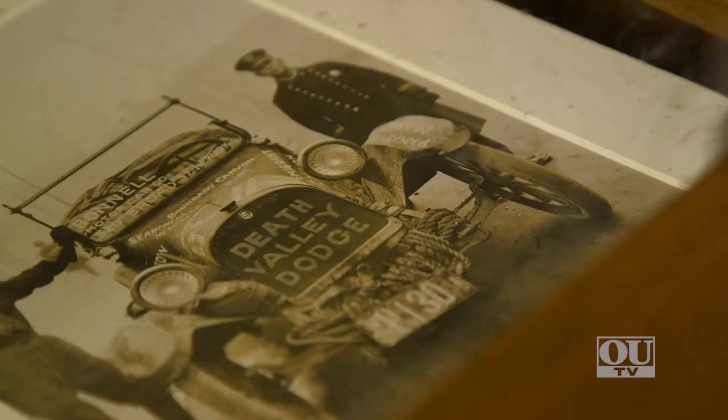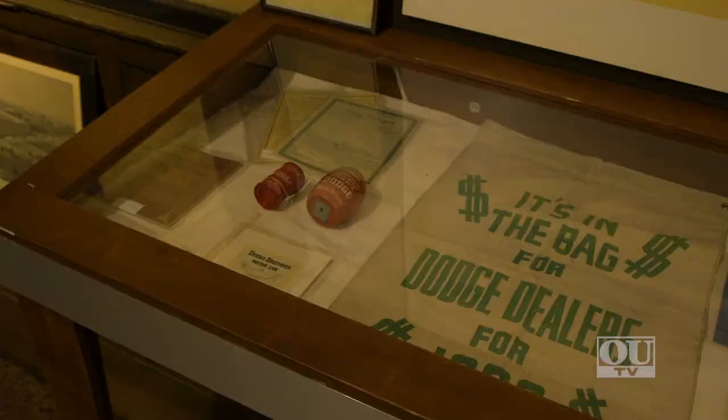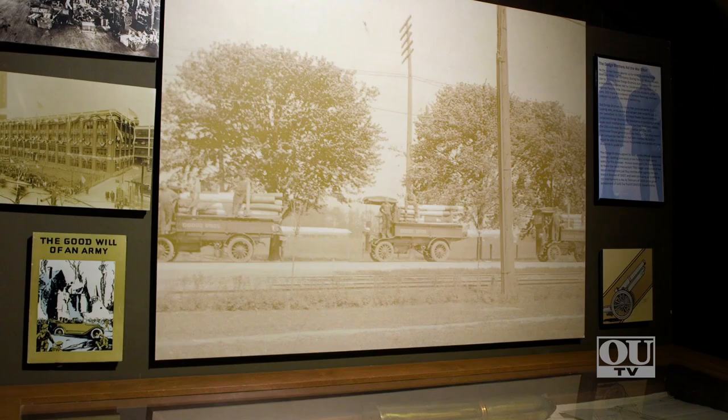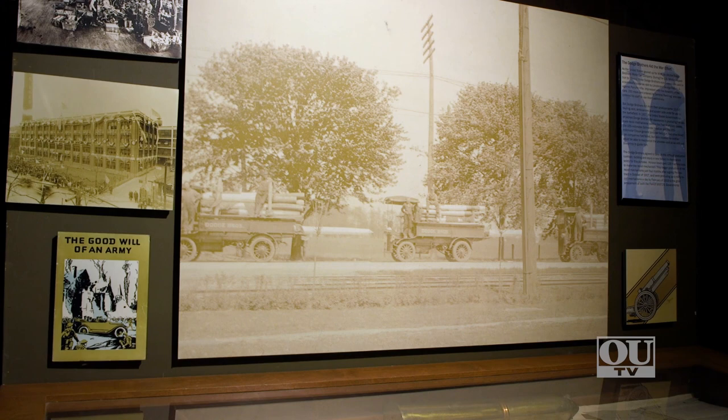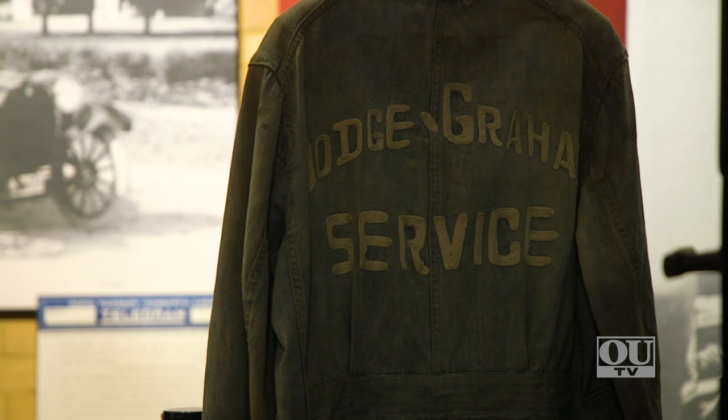We have a photo of the Death Valley Dodge and a lot of different advertising memorabilia. We have stories of the Dodge Brothers in World War I. We also have a mechanics coat which is really rare — it's made by Carhartt in the 1920s for Dodge Brothers when they were working with Graham trucks.